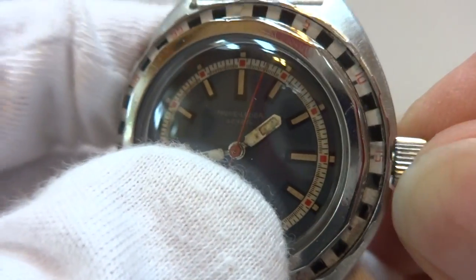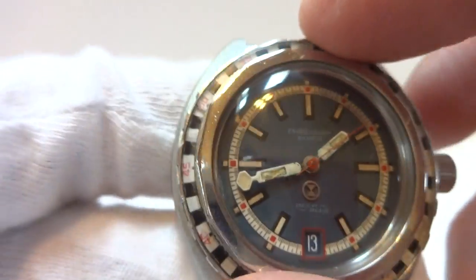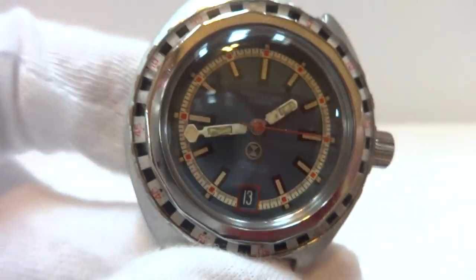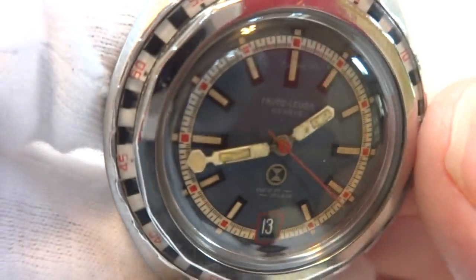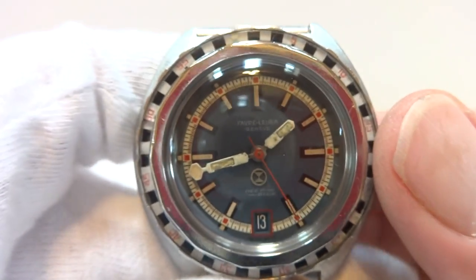So in summary, a rare vintage diver watch with a gorgeous roulette wheel bezel — 100% original, except that I did replace the crystal. I do have the original crystal if you want that as well. Take care.